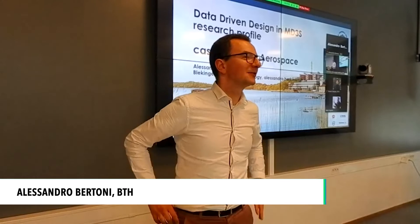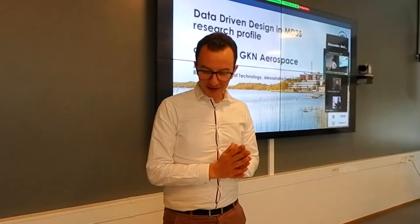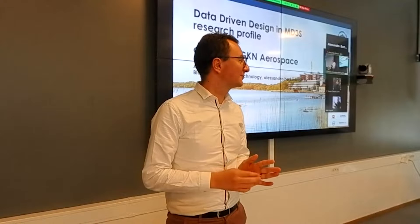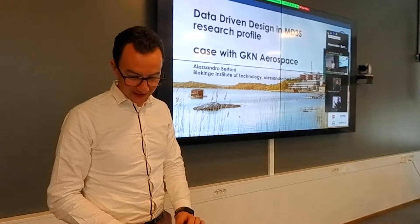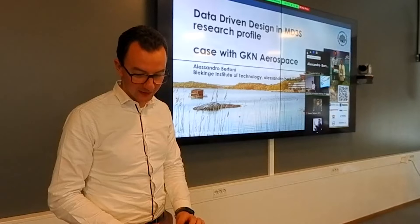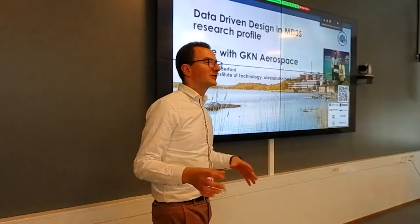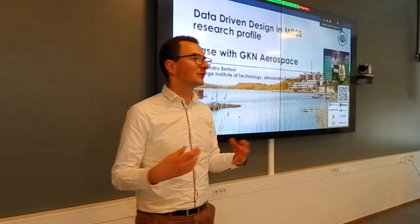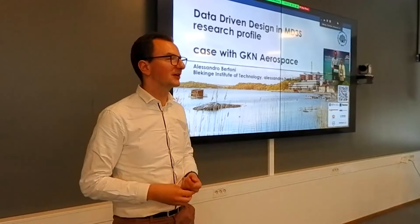Hello everyone, nice to see you. I wasn't here this morning, nice to see you all back here. Now you will have the pleasure to listen to two presentations by me. We have 20 minutes dedicated. I got the assignment of presenting Data-Driven Design, which is cross-disciplinary among the three research tracks that we have had.